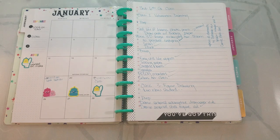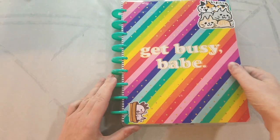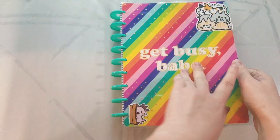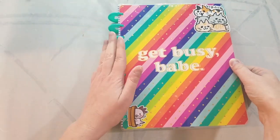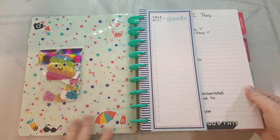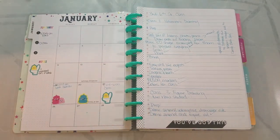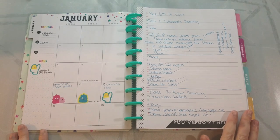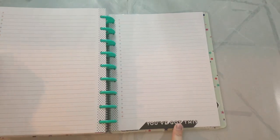I don't want daily fake inspirational quotes by someone who doesn't know or care about me and is just out to make a buck — I'm very salty about that. But this one's really cute. I don't really care about the 'get busy, babe' fake lean-in kind of stuff, but I like the colors, I like the rainbow, I like the little hearts. I've also been decorating it with my own stickers just to make it more personalized and more fun.